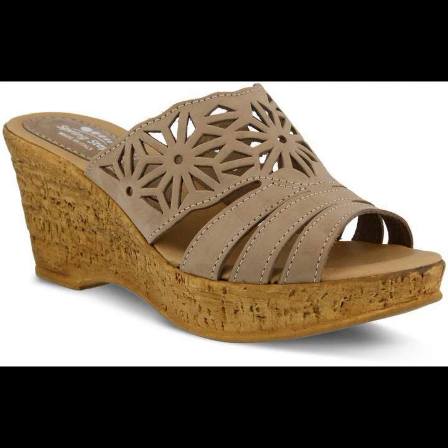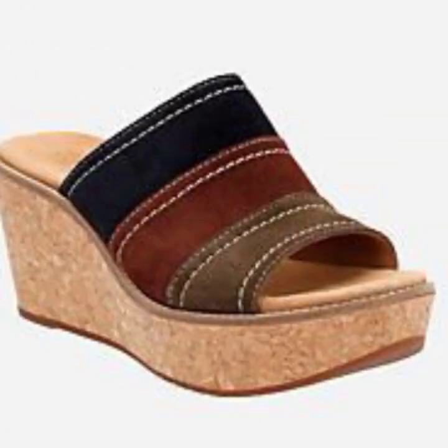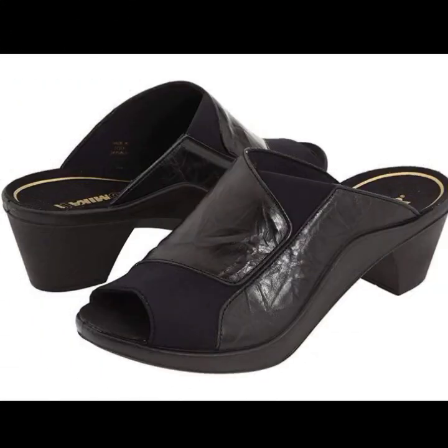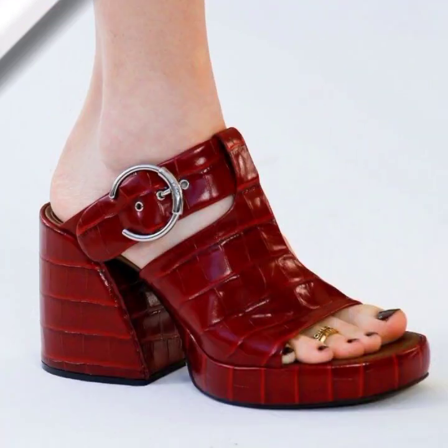If you're going to the market, you can wear this type of slippers. All slippers are very comfortable, very stylish, and have a very amazing look. You can also see different brand names on the slippers.